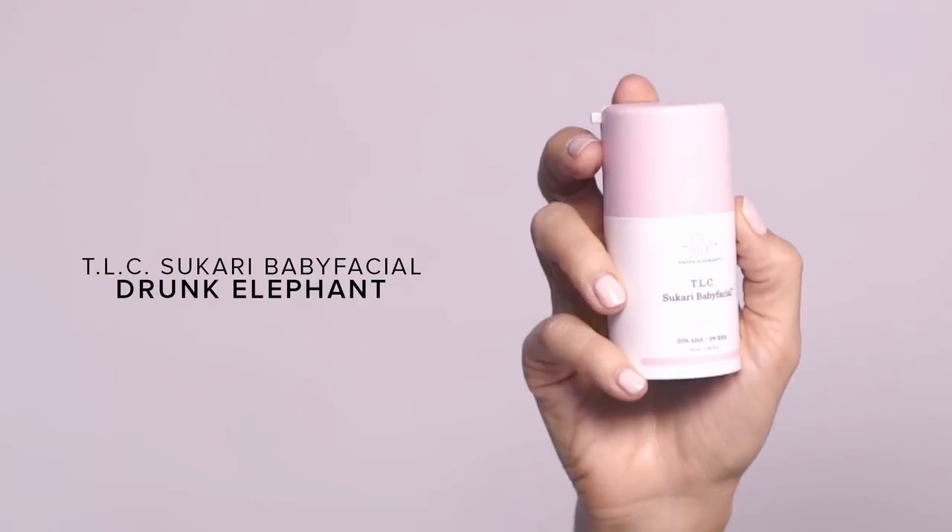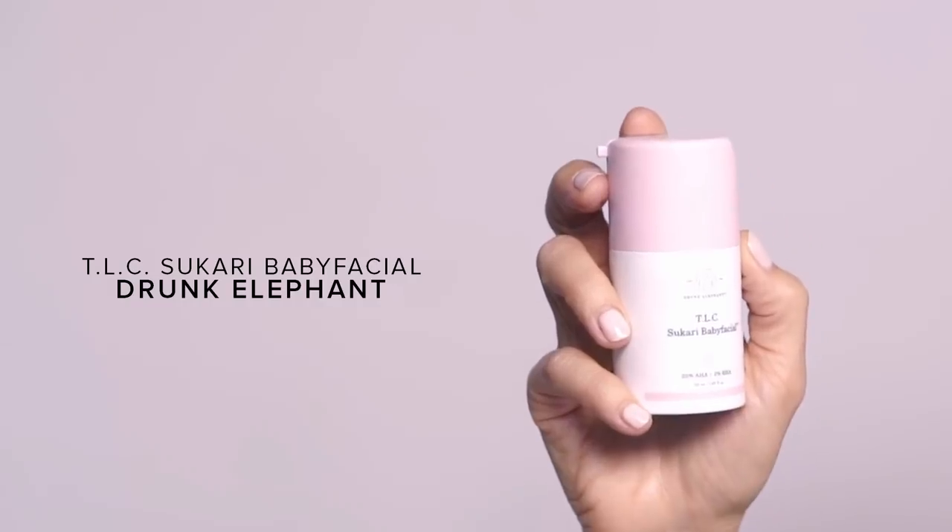This is probably one of the most popular facials this year — it's called the TLC Sukari Baby Facial by First Aid Beauty. When you have acne you want to exfoliate, and not only does this help you exfoliate, it smooths, tightens, and hydrates at the same time. It's very calming and hydrating — a great balance.